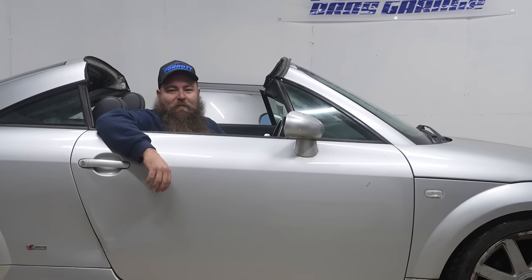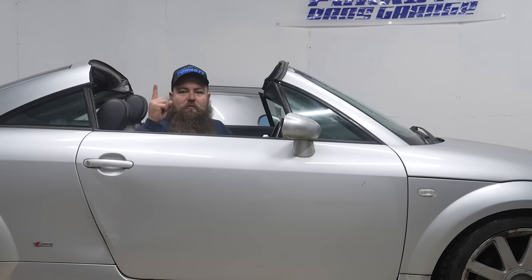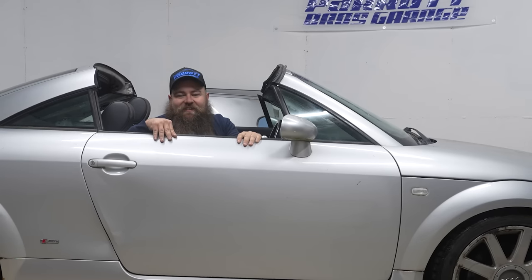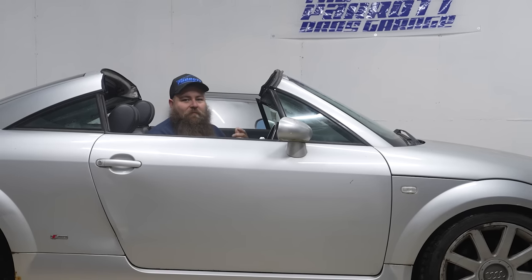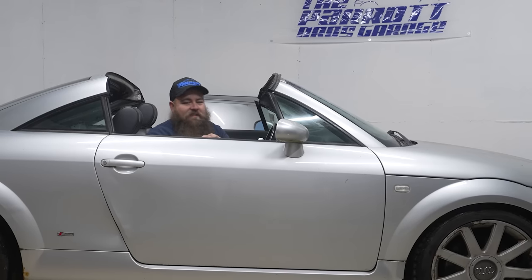Hey guys, welcome to another video from the Parrot Bros. I'm in a TT Open Sky — to my knowledge, they only made one. What are the chances? I know me and Bryn are small-time YouTubers, but Audi literally just rang me up and was like, 'Dom, we want you to have the Open Sky, and you're in a unit, mate — we think it's gonna be great.'